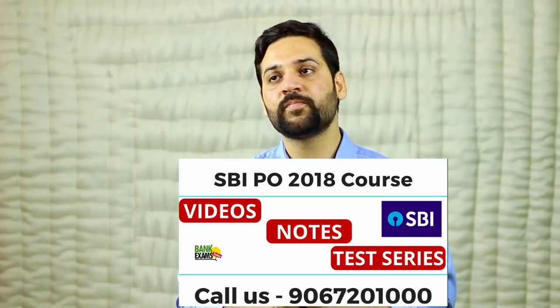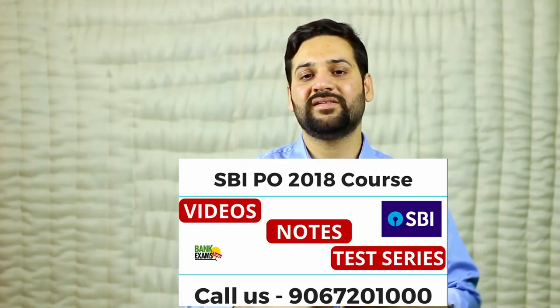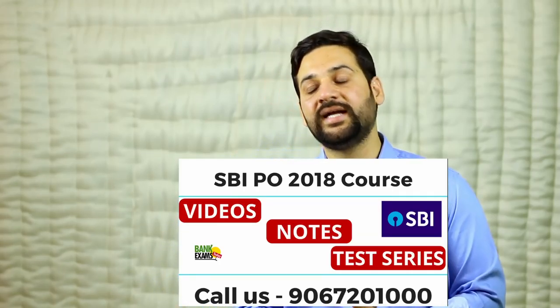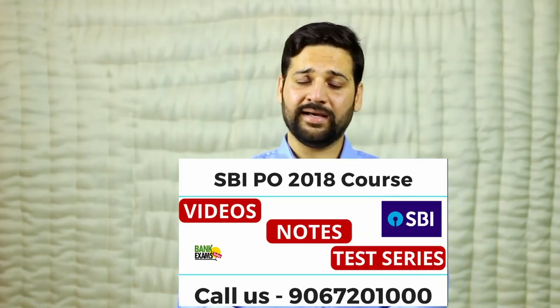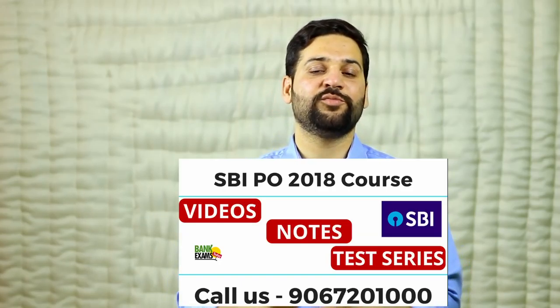Go to bankexamstoday.com and install the Bank Exams Today mobile application. We have also started the SBI PO 2018 premium course — after enrolling you will get all video classes, notes, and study material. There will be daily classes followed by proper quizzes, tests, and live doubt-clearing sessions. Demo content and demo classes are available on the website and mobile app.